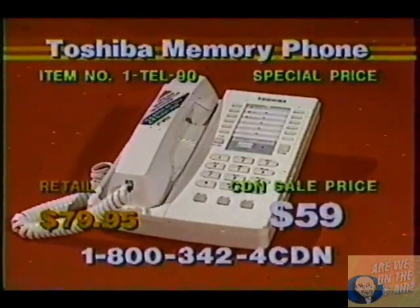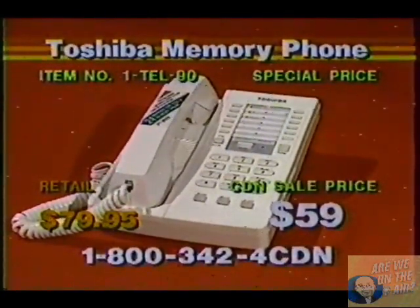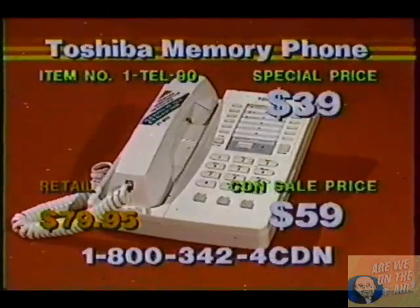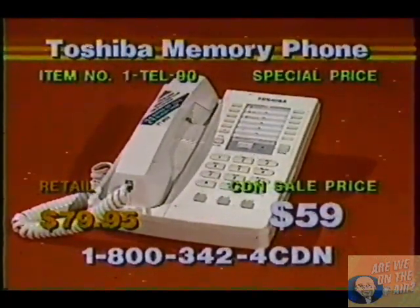This would also make a great phone for the business executive, for the business person that just started in business. Maybe you have a very small office that you're just starting off, and this would be great. Item number TEL-90. Your low price is only $39.